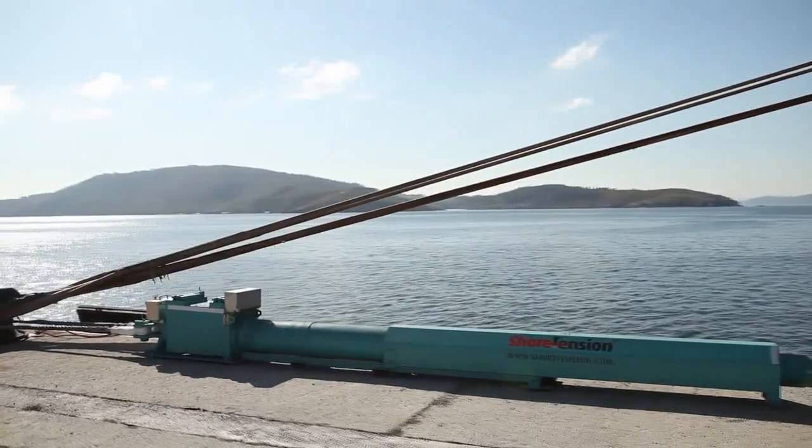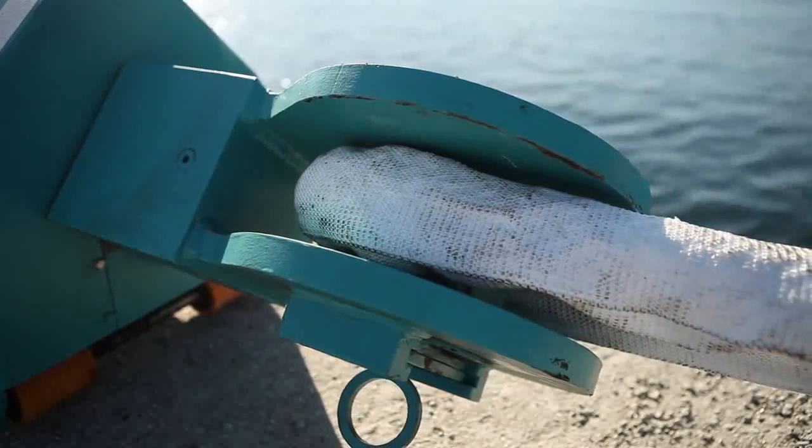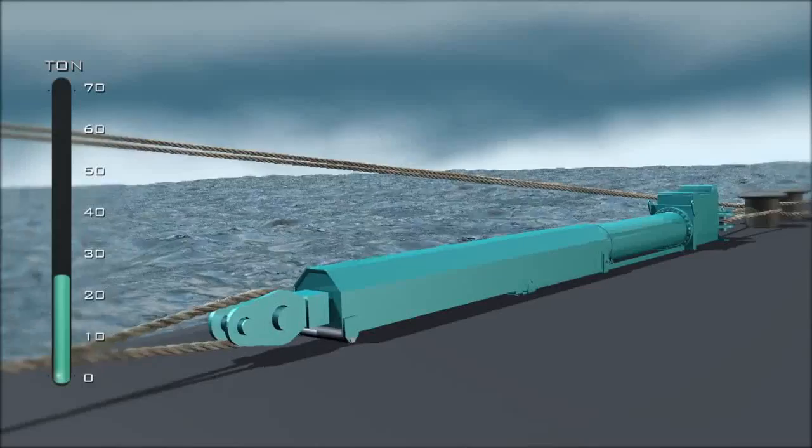When the peak loads are over, the Shore Tension heaves in the line with the energy previously stored to bring the vessel back to its initial position.